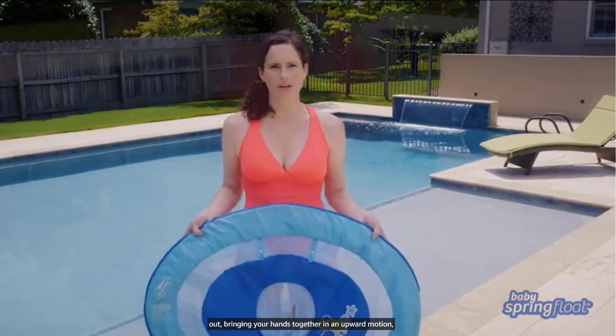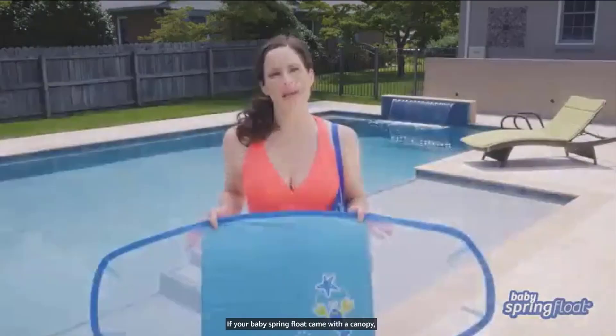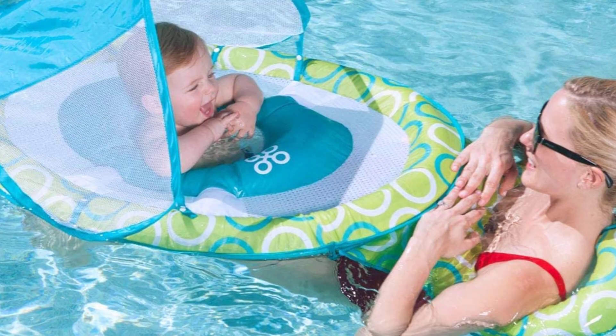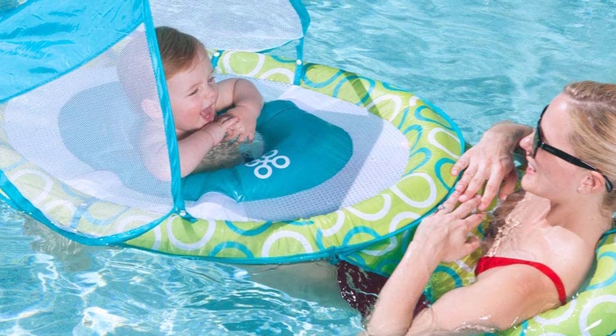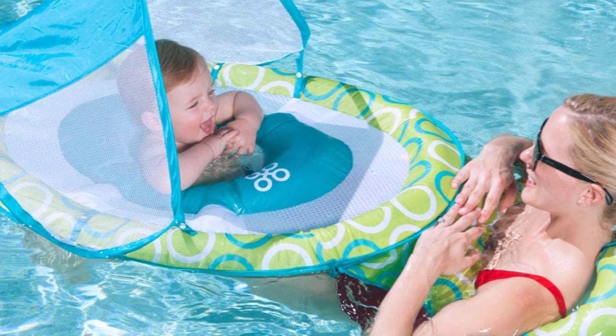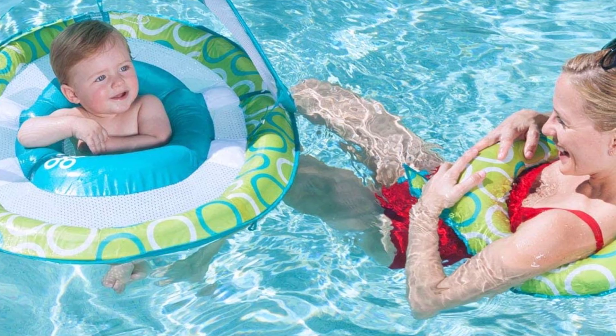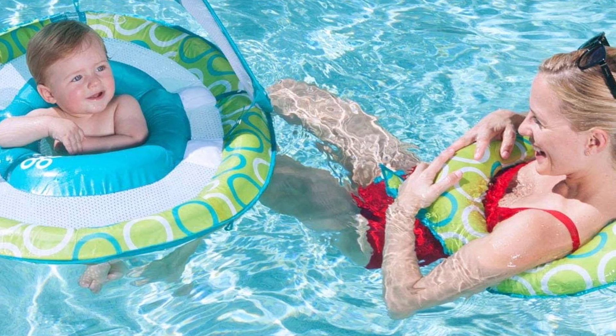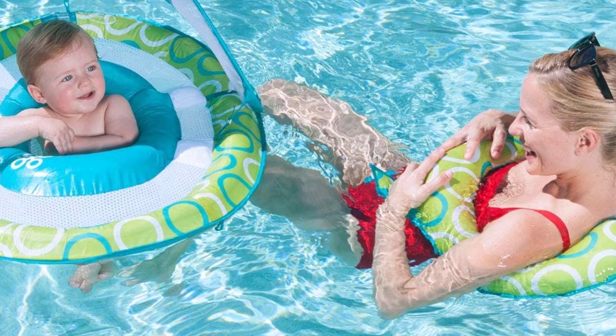The canopy provides UPF 50+ sun protection and mesh sides for see-through visibility. Remove by unsnapping each side, then twist and fold back up to the original package size. The baby spring float features dual inflation chambers with child safety valves for added peace of mind. An inner spring sewn into the edge of the float gives more stability than just inflation alone.